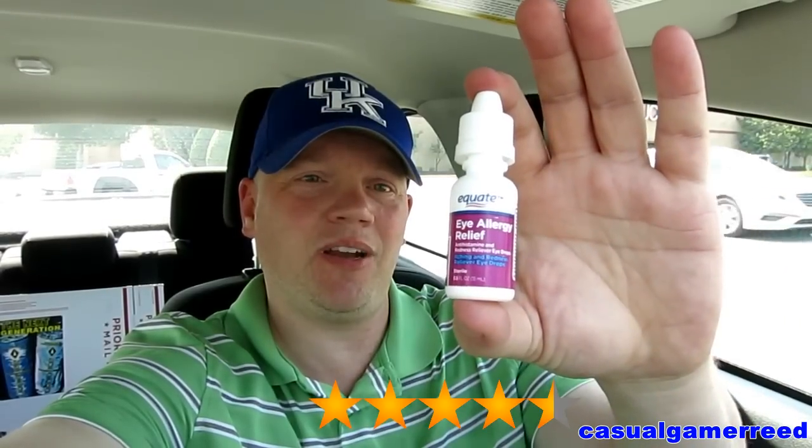After about two or three minutes the redness was gone. I was like, how is that even possible? I was that surprised. Overall I'm going to give these a solid four and a half out of five.